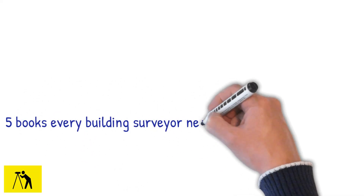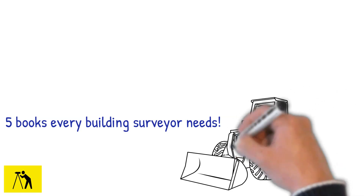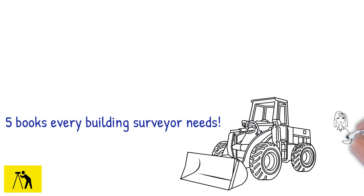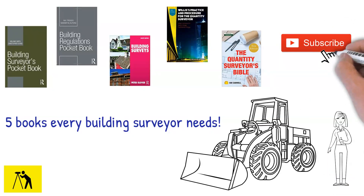Building surveying is one of the most popular forms of quantity surveying. Whether you are looking to take the first steps into this career path, or just want to improve your knowledge in this area, these are the top five books for you. Please hit the like button or subscribe to our channel if you enjoy our weekly video uploads.